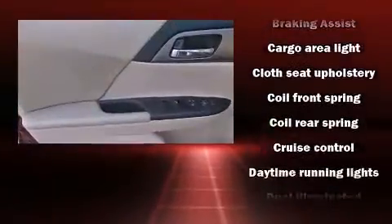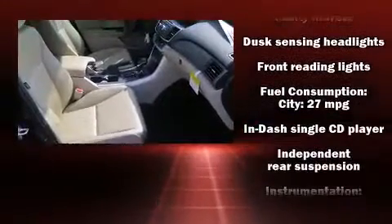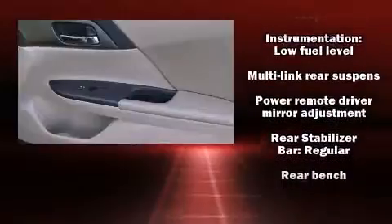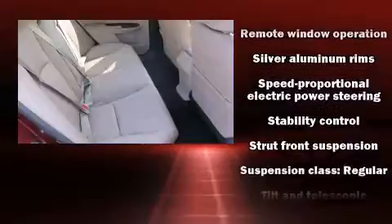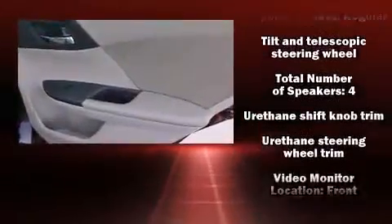Honda also prioritized safety and security with features such as dual front impact airbags with occupant sensing, head curtain airbags, traction control, brake assist, a panic alarm, and four-wheel disc brakes with ABS.